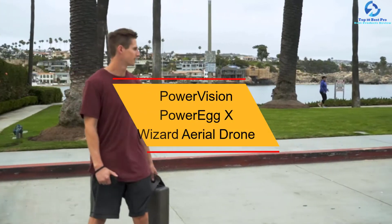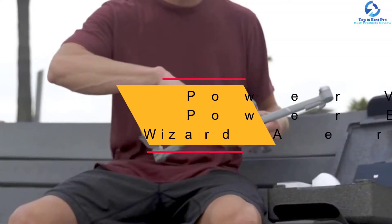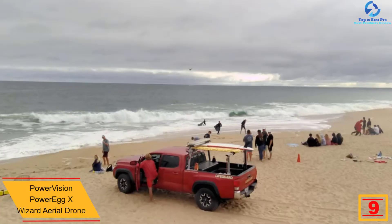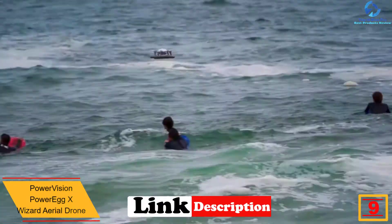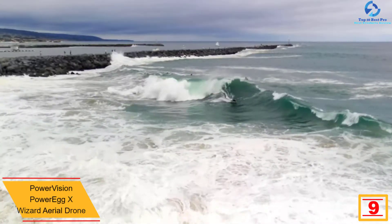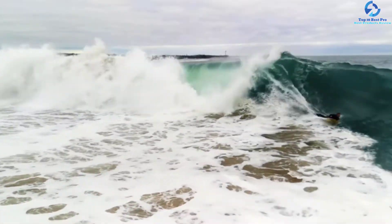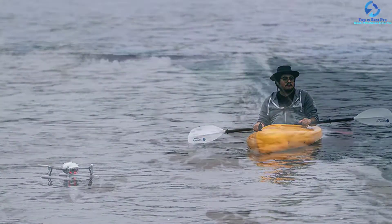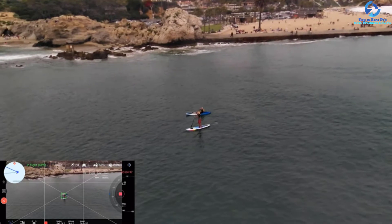Moving on, at number nine we have the PowerVision PowerEgg X Wizard aerial drone. The PowerEgg X is a drone, an AI-assisted gimbal-stabilized camcorder, and a camera. It is housed in a glossy white shell that separates with the help of a fabric tab to reveal the camera, three-axis gimbal, and downward-facing sensors.